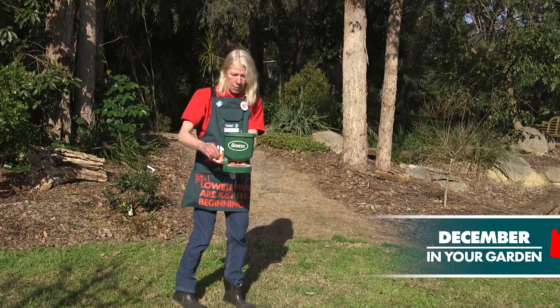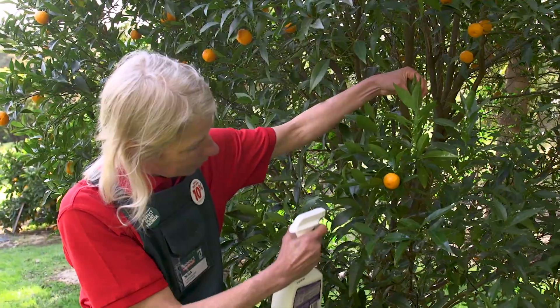It's summer and the ideal time to get into your garden because there's so much to do before the festive season starts. Here's some ideas of how to get your garden into shape this December.